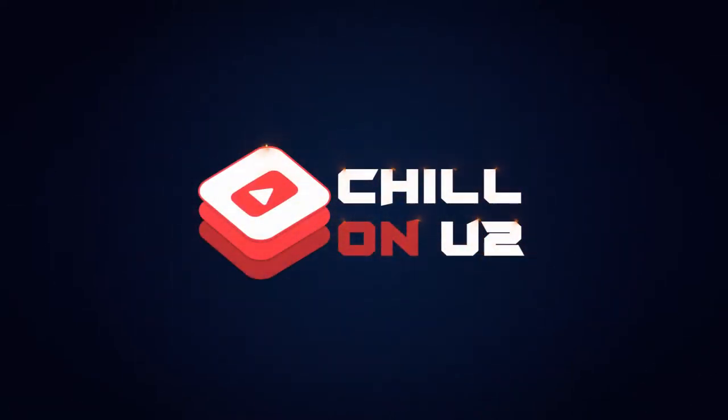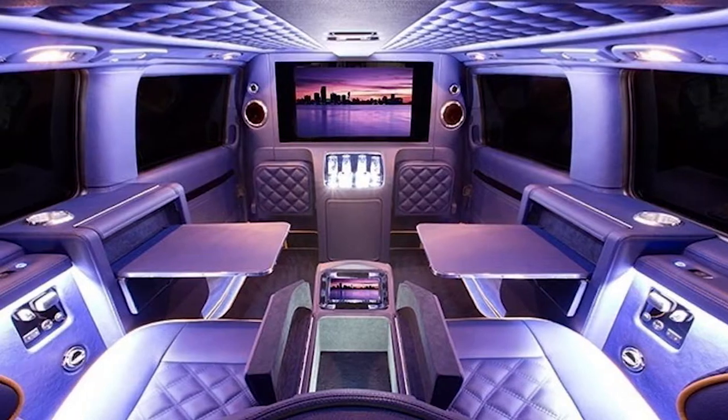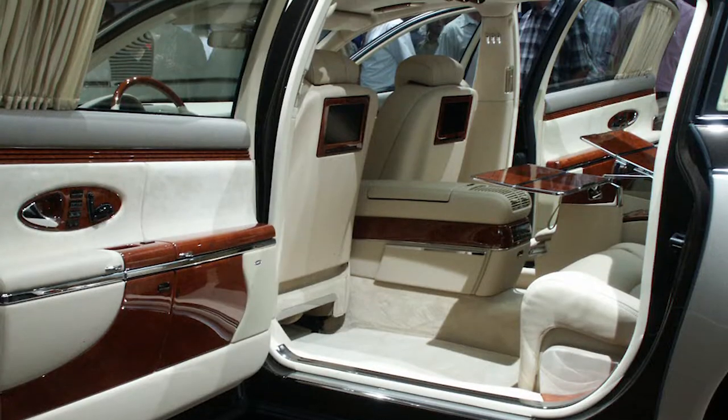Hey guys, welcome to our channel, Chill on YouTube. Today in this video, we'd like to share with you some amazing cars with luxurious interiors.